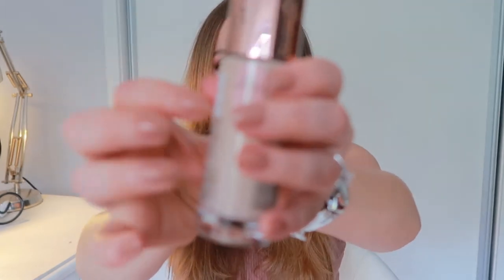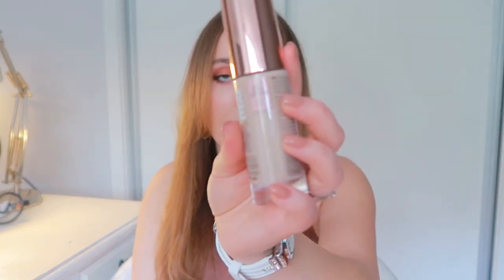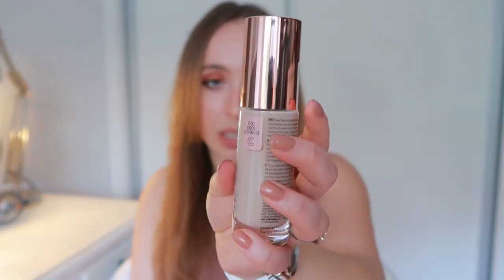By the way, this is very good quality packaging — it's glass. I cannot believe this was just seven euros and 99. A foundation this big with packaging this good for basically eight euros. I have very high hopes. I got this in shade 10, Cool Cashmere — their lightest shade, which I always go for.